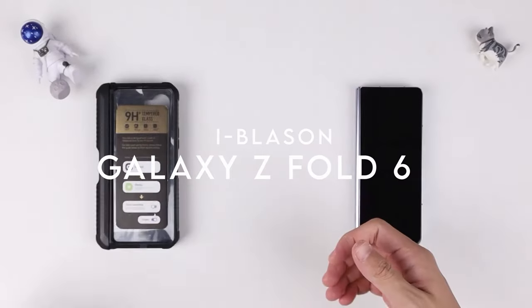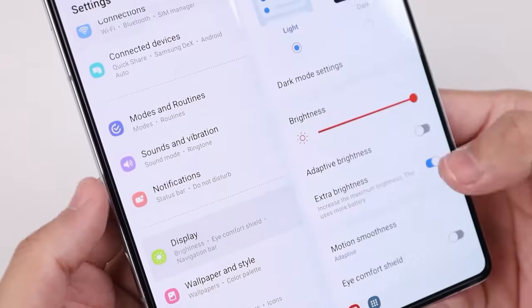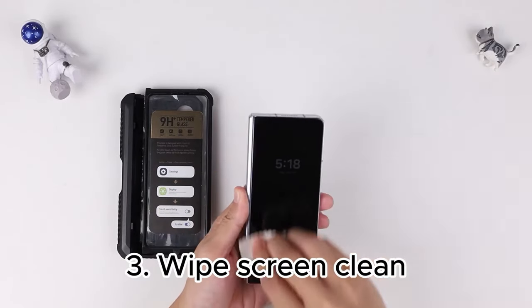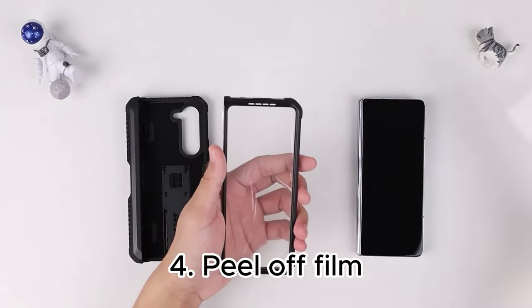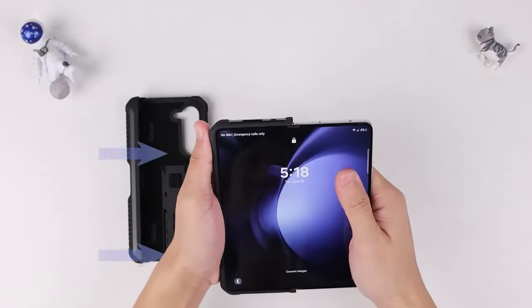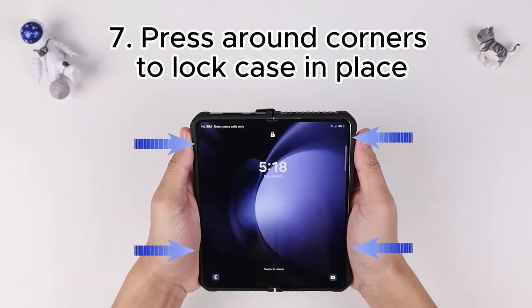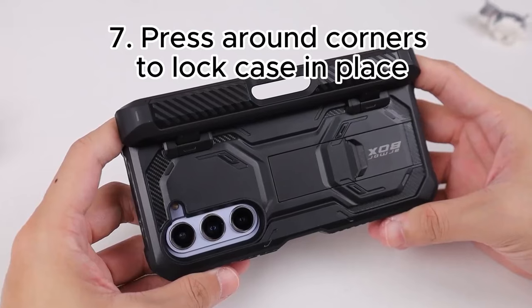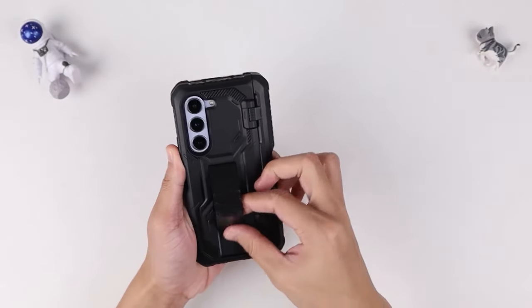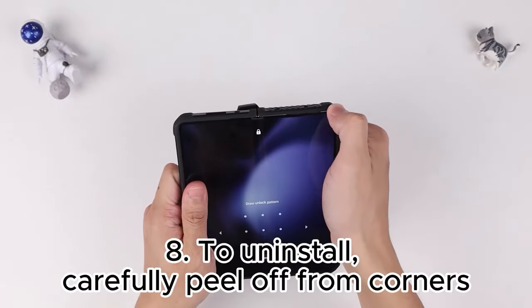On number 3, this Samsung Galaxy Z Fold 6 case stands out for its impressive compatibility, designed specifically for the 2024 release. One of its most notable features is the built-in slim S Pen slot, which provides easy access and storage for your S Pen, perfect for those quick notes or sketches. This case also includes a built-in kickstand that supports both horizontal and vertical viewing — whether watching videos, reading, or working, users can adjust the angle for maximum comfort. But what truly sets this case apart is its 360-degree protection. The full-body design includes an internal tempered glass screen protector that effectively resists scratches and shattering. Paired with a textured TPU bumper, it's built to withstand drops and falls, keeping your phone safe in any situation. For anyone who values their device's protection and usability, this case is a fantastic choice — it's more than just protection, it's a must-have accessory for the Galaxy Z Fold 6.